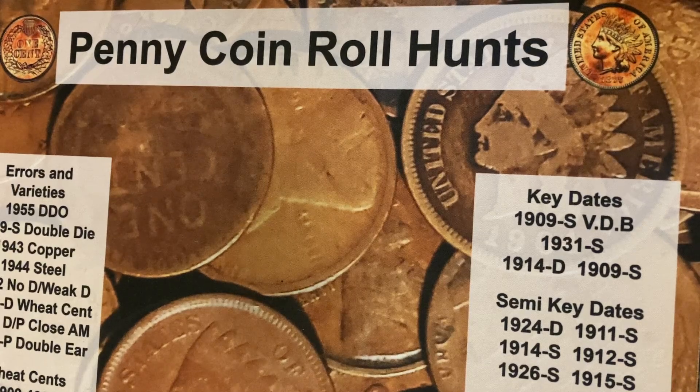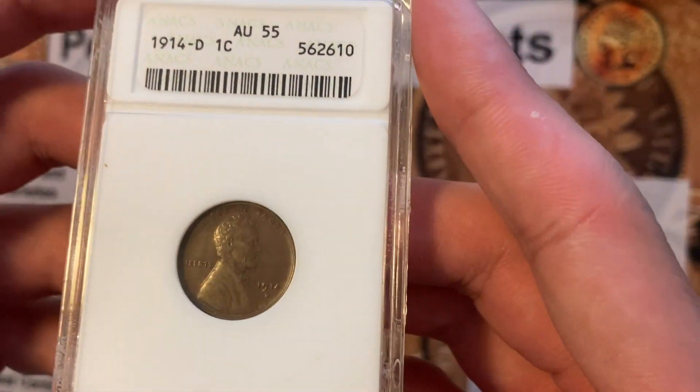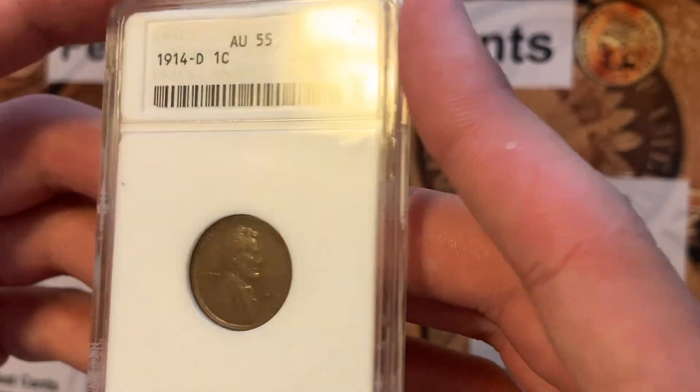Hey guys, welcome back to my channel. In today's video we only have one coin for this week's purchase video, however it is a very very cool coin and a very very nice coin — it's actually my most expensive coin I've ever bought. So without further ado, let's get right into it. This is it: a 1914-D Lincoln...